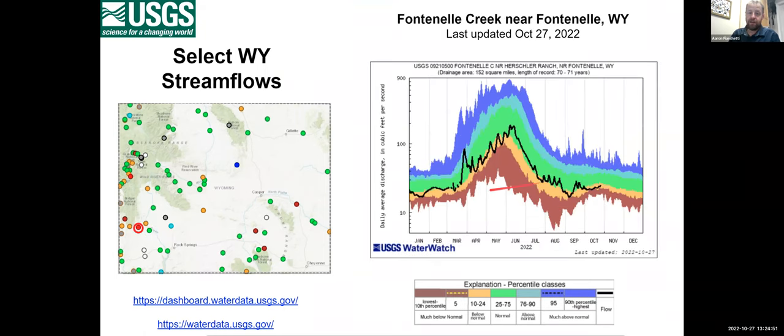Presenting Fontanelle Creek near Fontanelle since it showed a daily record low today. Flows chugged along around the 25th percentile for most of the year, had a small bump in September with some moisture, then dived into below normal in October. It set a record low for the day. Looking at the water year, this station also came in below the 25th percentile.